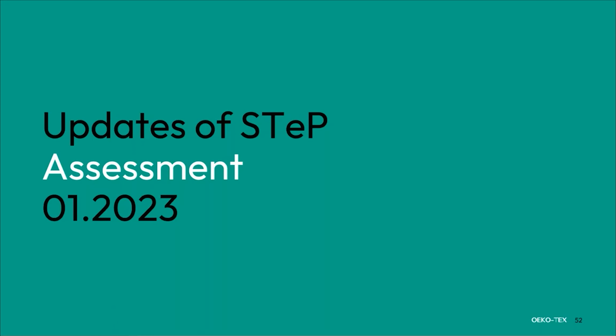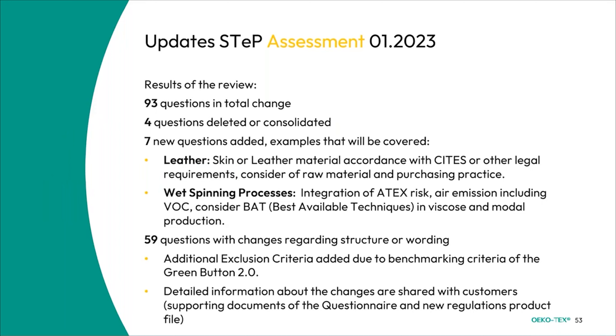We also have some updates from the STEP assessment itself. We made a big review and a lot of changes — 93 questions in total have changed, four questions have been deleted or consolidated, and there are seven new questions added. Examples cover leather skin or leather material in accordance with CITES or other legal requirements, animal material and purchasing practice, and new questions for the wet spinning process. 59 questions had changes regarding structure or wording, and additional exclusion criteria were added due to benchmarking criteria of the Green Button 2.0. Detailed information is shared with customers via supporting documents for the questionnaire, and new regulation product files are available.